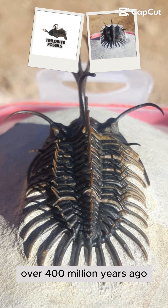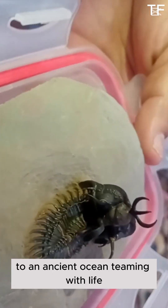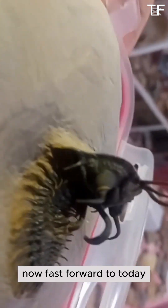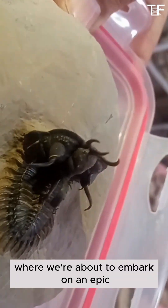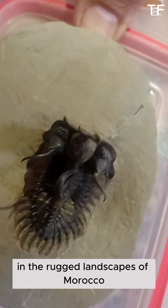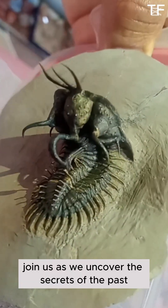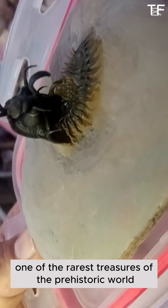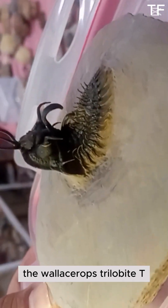Imagine stepping back in time, over 400 million years ago, to an ancient ocean teeming with life. Now, fast forward to today, where we're about to embark on an epic fossil hunting adventure in the rugged landscapes of Morocco. Join us as we uncover the secrets of the past and unearth one of the rarest treasures of the prehistoric world, the Wallisarops trilobite.